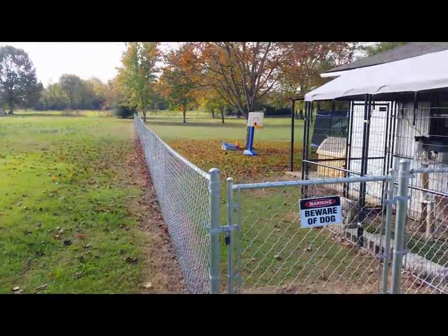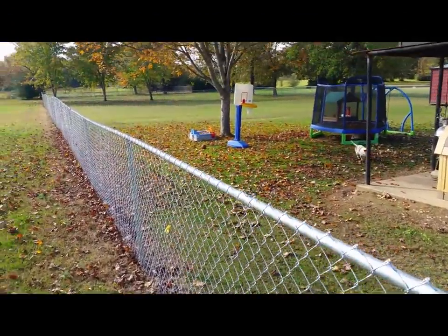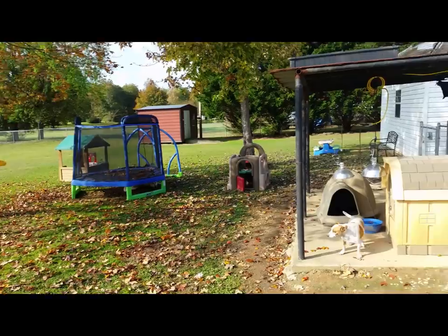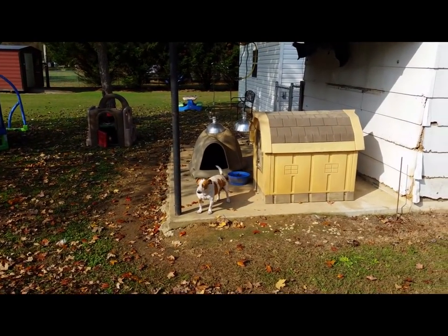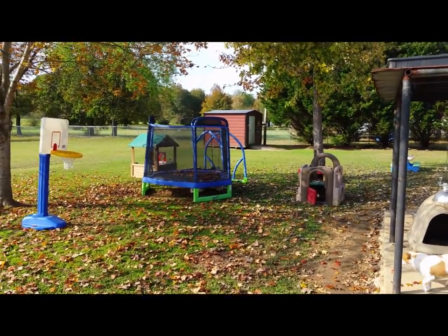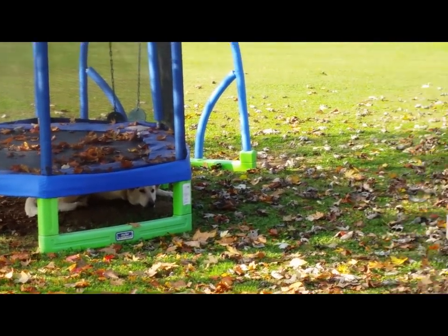We've got this fenced-in backyard — I'd say roughly a third to a fourth of an acre — and my kids play back here. We've got one little terrier-type mix who's an older dog; he was left behind when his family moved. And under the kids' trampoline over there you can see a white German Shepherd laying in the shade.